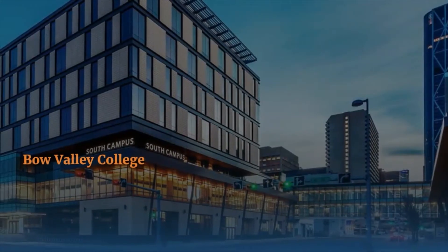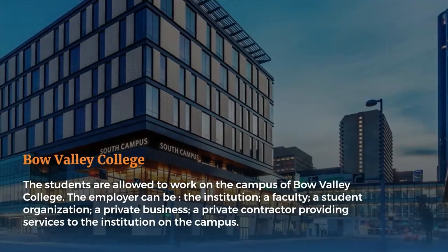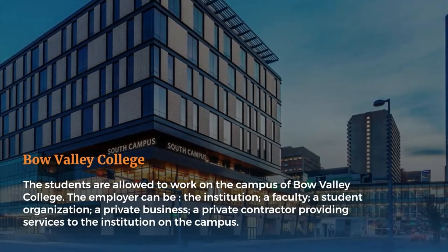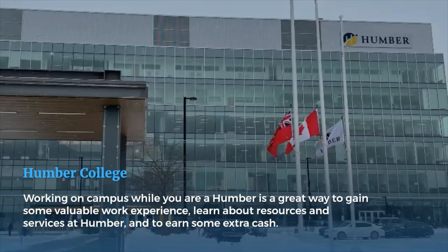Bow Valley College: Students are allowed to work on the campus of Bow Valley College. The employer can be the institution, a faculty, a student organization, a private business, or a private contractor providing services to the institution on campus.